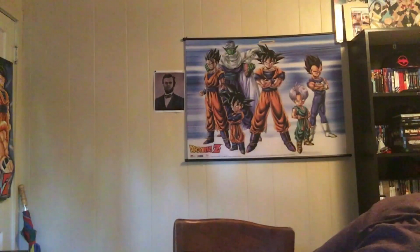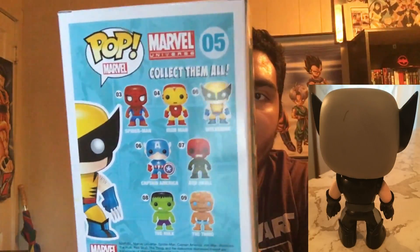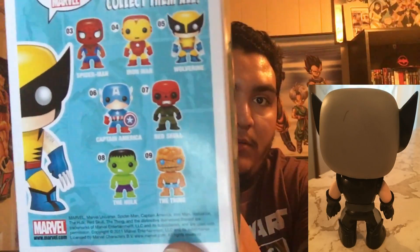Then we got the chrome Captain Phasma — she is shiny as hell, there's no way to avoid a glare. Same quality situation as the TIE Fighter pilot. We're going on 17 minutes now.